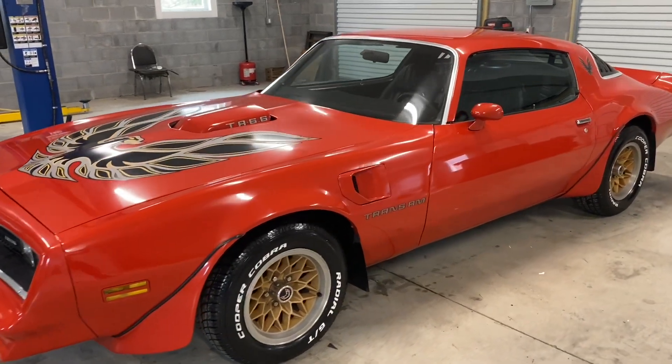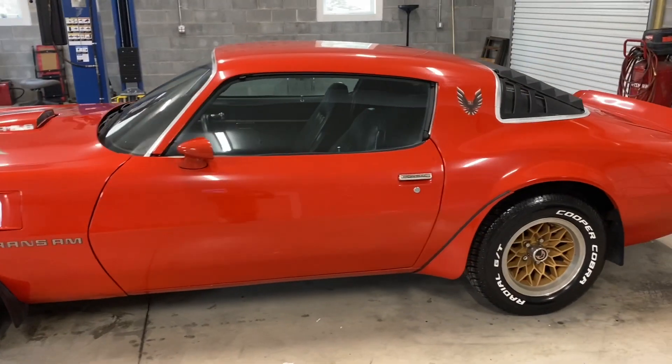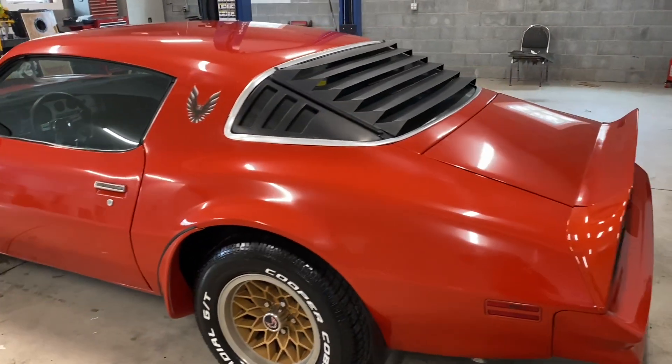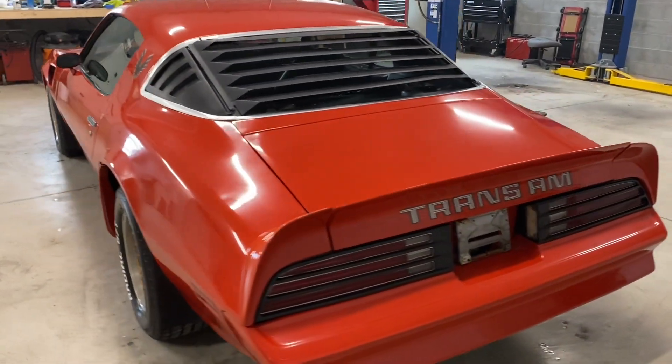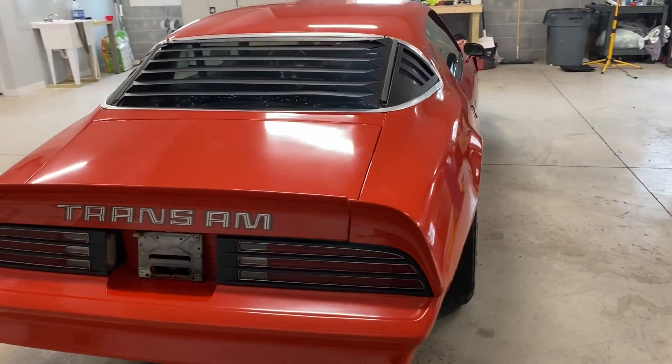This is the 1978 Pontiac Firebird Trans Am at Silverline Automotive in Lynchburg, Virginia. This car is powered by the 400-block 6.6-liter V8 engine. It has an automatic transmission, power steering, power brakes — disc on the front, drums on the back.